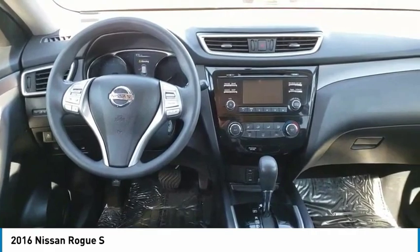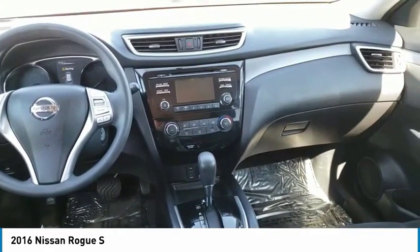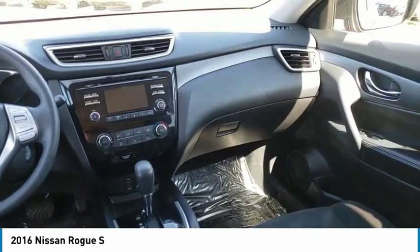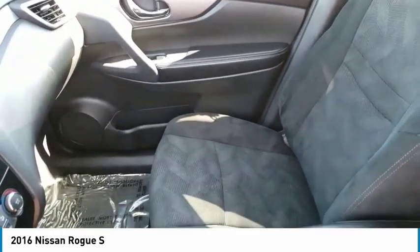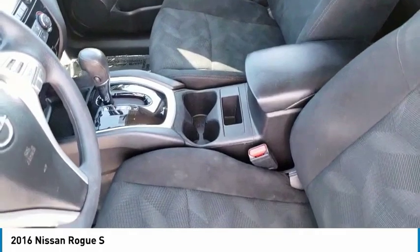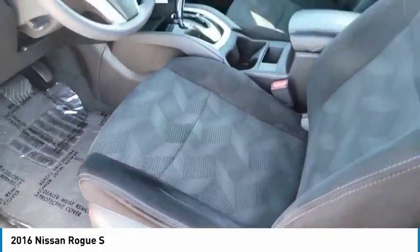This vehicle has less than 40,000 miles. Here are some of this vehicle's great options: electronic stability control, brake assist, traction control, remote keyless entry, speed control, four-wheel disc brakes, rear window defroster, rear window wiper, security system, and low tire pressure warning. Your new ride is just a phone call away.